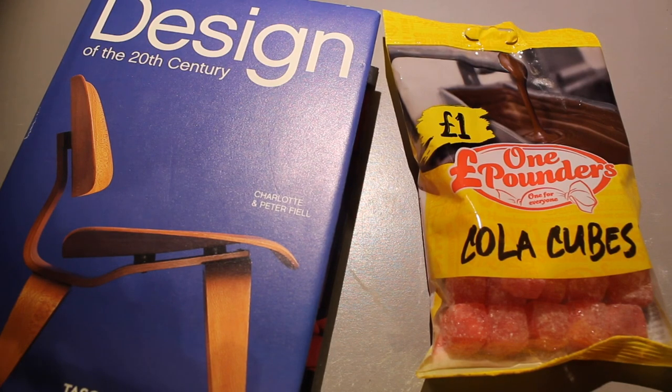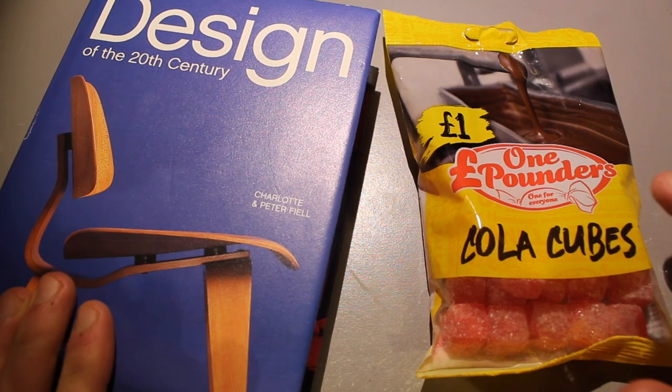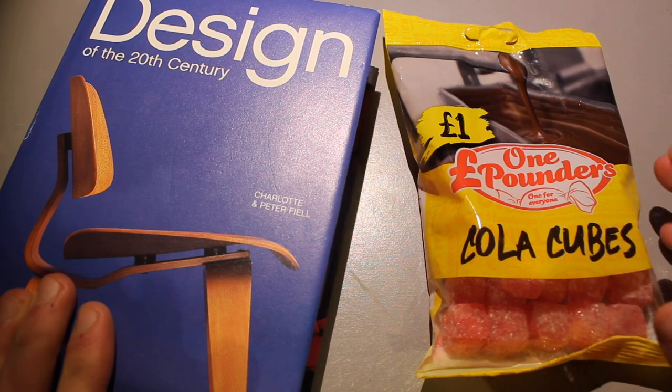Hey guys, it's the ASMR Bookshop here and welcome to another video. So in today's video, as I promised in a brief episode, we are going to be doing more hard candy. You guys seem to love hard candy videos so I thought I would get Cola Cubes back on the channel.